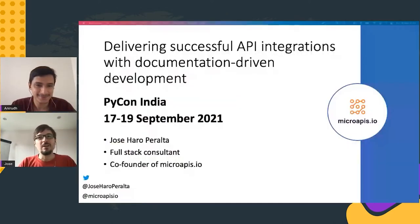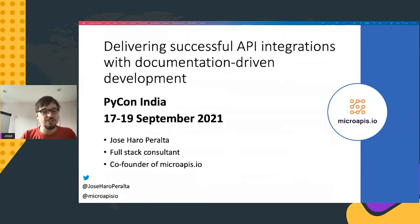We have Jose Peralta talking about delivering successful API integrations with document-driven development. Thank you for attending my presentation, and thank you especially to the organizing team of PyCon India 2021 for putting together this great event and for giving me the opportunity to be part of it. My name is Jose, and today I want to talk about how we can leverage API documentation to deliver better API integrations.